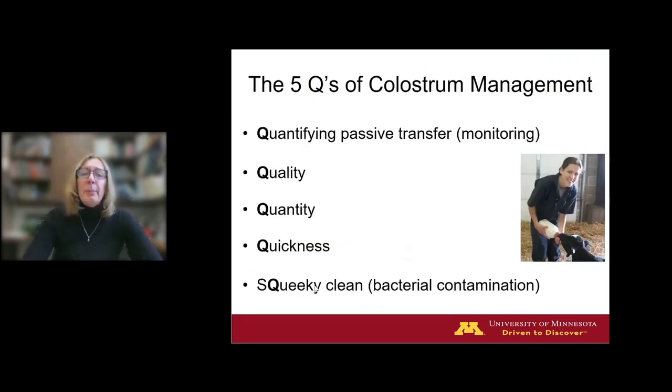If we wanted to build a comprehensive colostrum management program, I distill it down to five Qs: quality, quantity, and quickness — I'm sure you've all heard about those — and in the last decade we've added two more: squeaky clean, referring to bacterial contamination, and quantifying or measuring passive transfer. We can't manage what we can't measure. We have to be able to measure this for colostrum management.